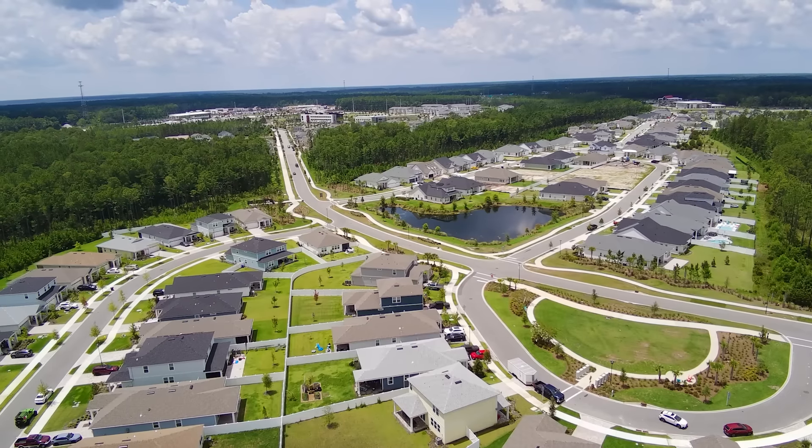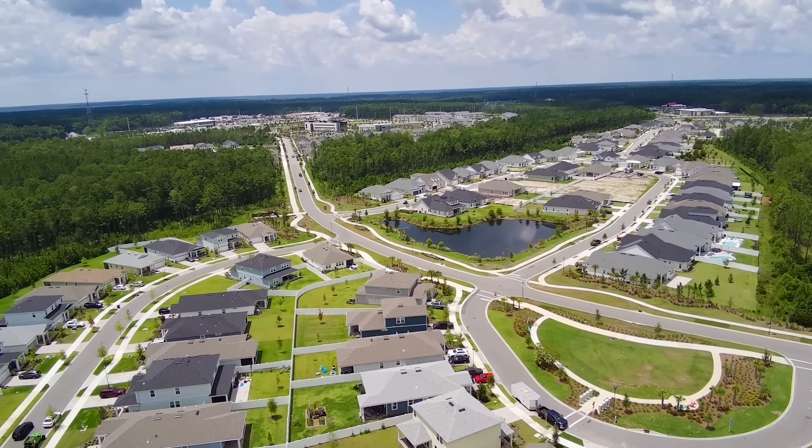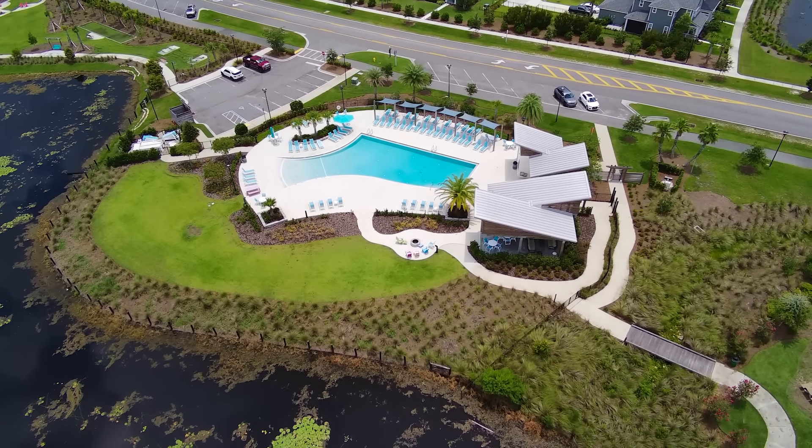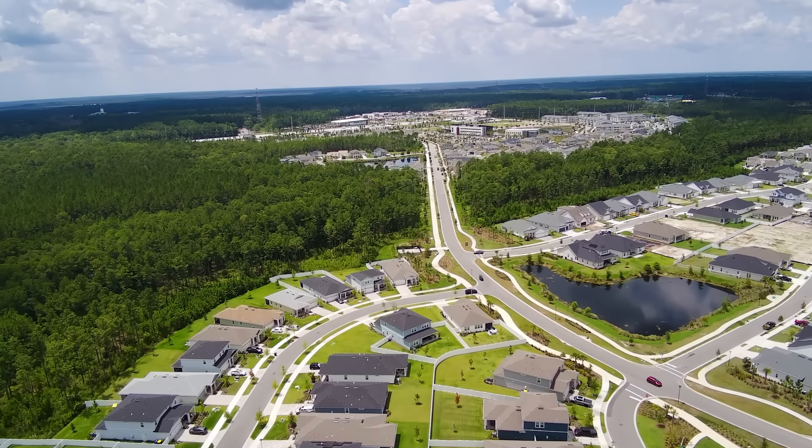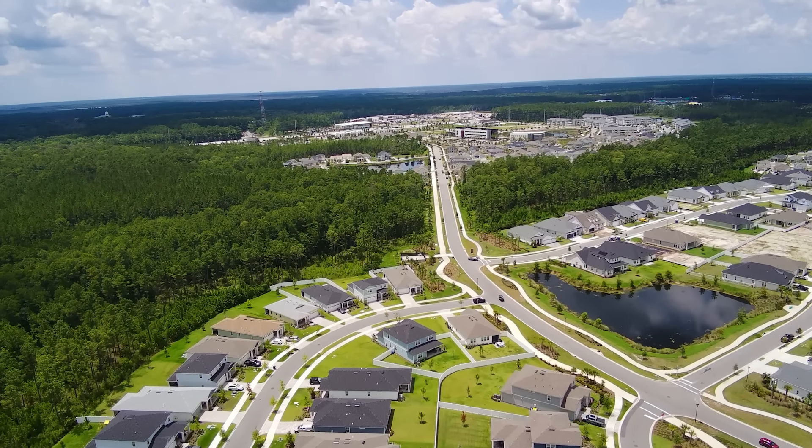The wildlife community itself is a huge plus. It offers amazing amenities like parks, walking trails, and a community pool. Plus, it's conveniently located near dining, shopping, and great schools.